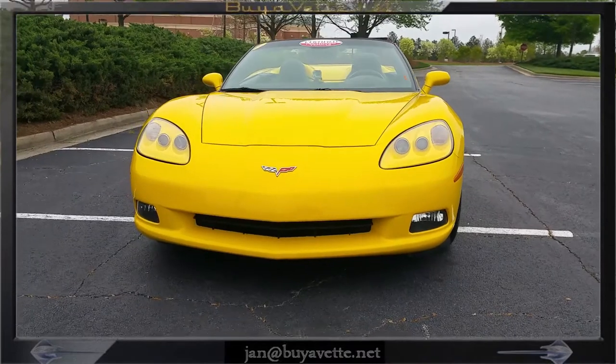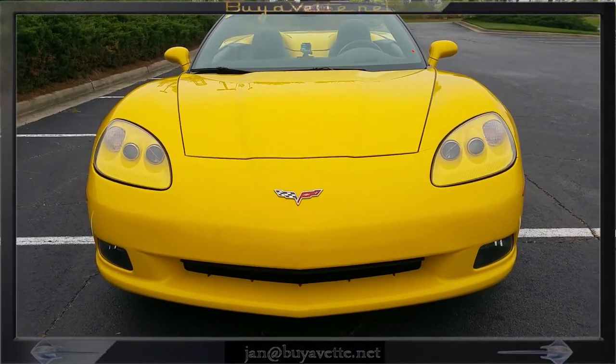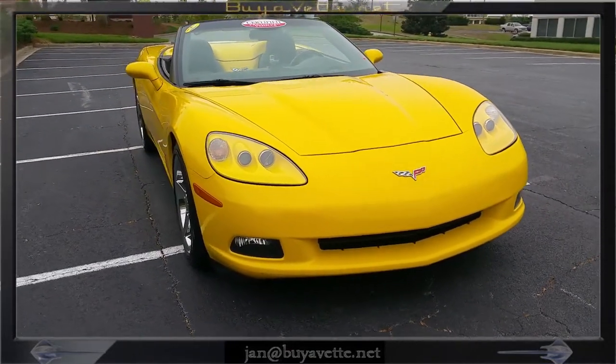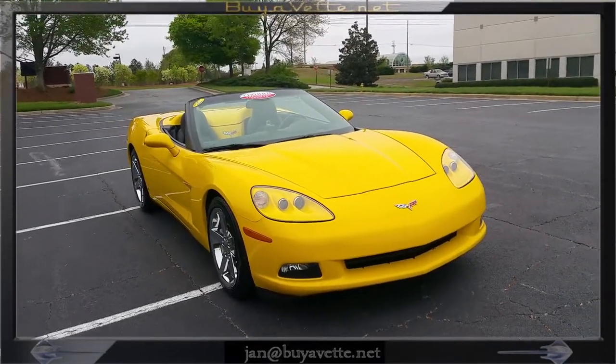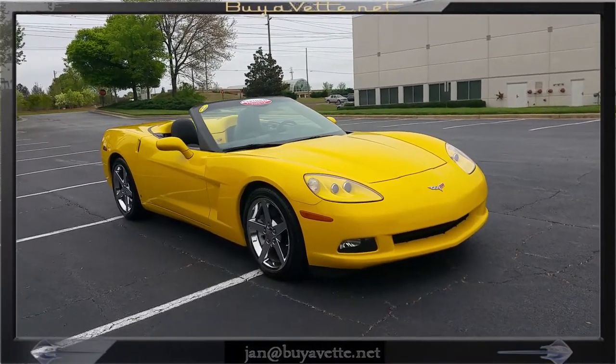This is a 2006 Millennium yellow and black interior — very, very nice and clean car. The convertible top is power and operates very, very nice.